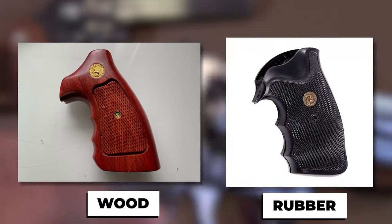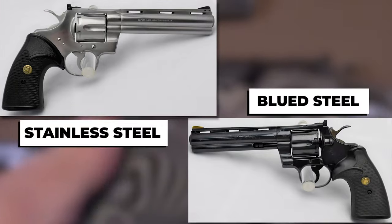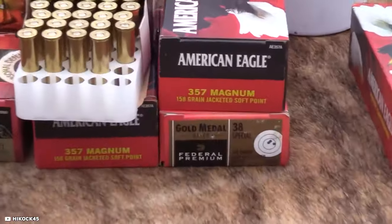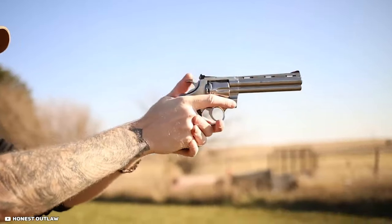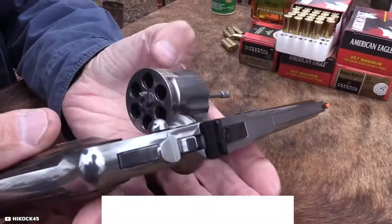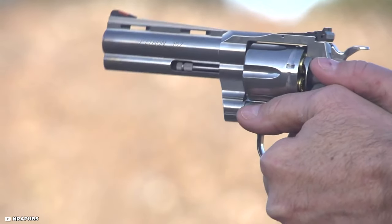The grip is made from either wood or rubber, and the revolver comes in a variety of finishes, including stainless steel and blued steel. The Colt Python is chambered in .357 Magnum, which is a powerful and versatile cartridge capable of firing both .357 Magnum and .38 Special rounds. The revolver has a six-round capacity, and it has a smooth and reliable trigger pull that makes it easy to shoot accurately.